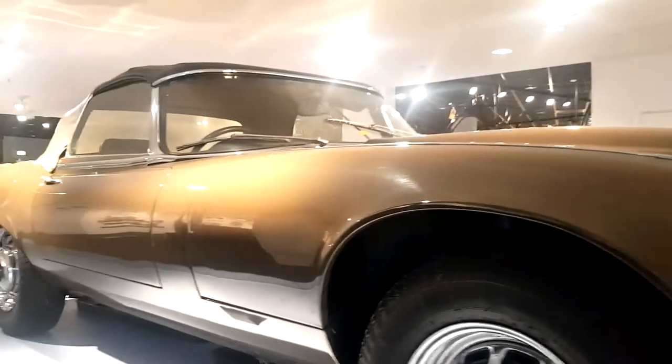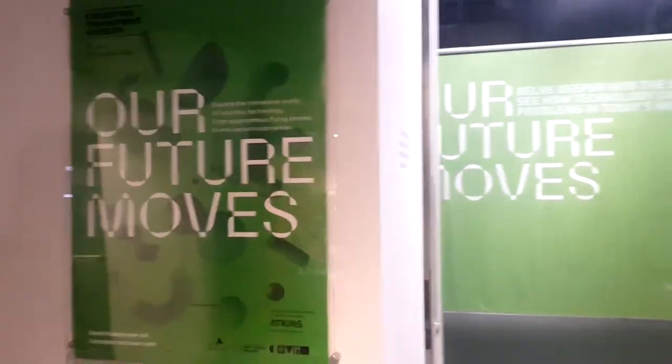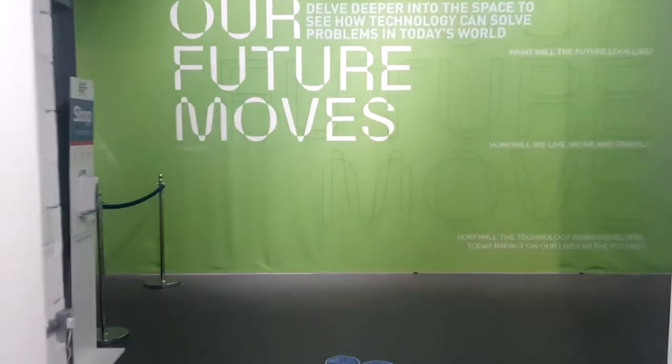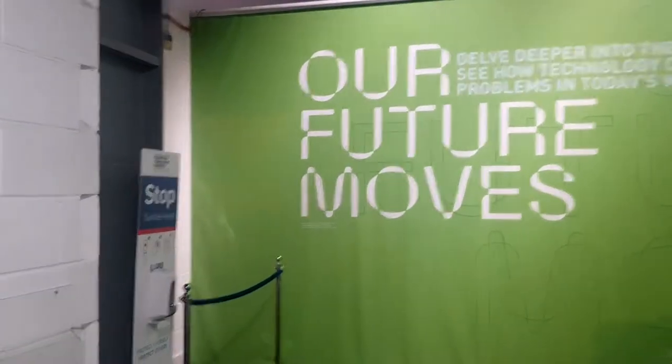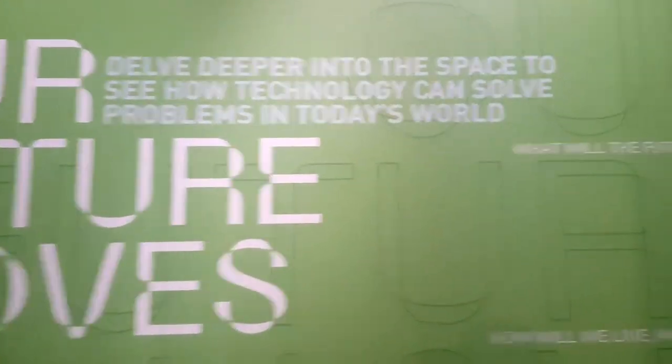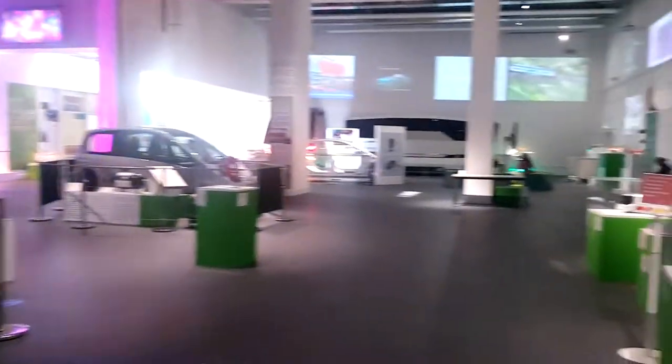We're starting in 'Our Future Moves', which is all about technology developments and the history of travel. Today is actually the last day this exhibition is here, so unfortunately by the time you see this you won't be able to come and check it out yourself. But we're going to show you nonetheless.